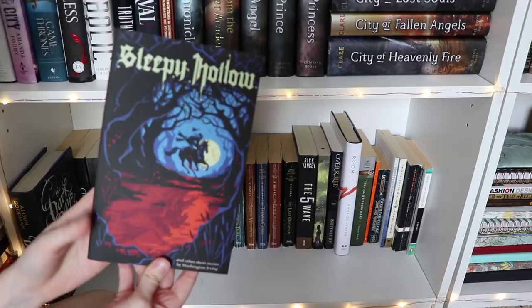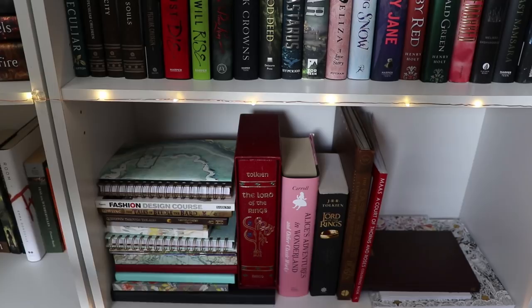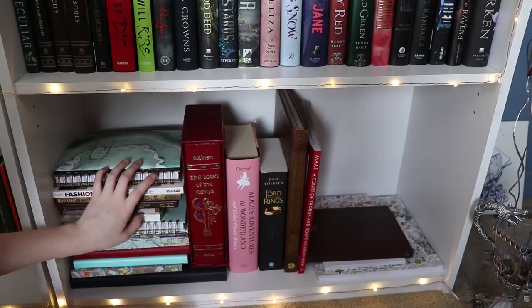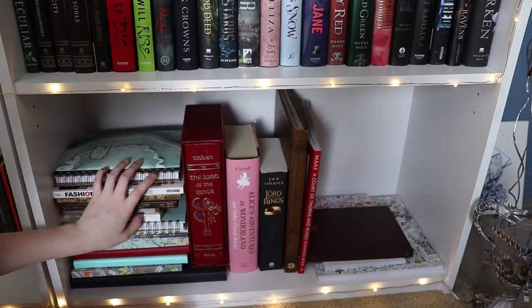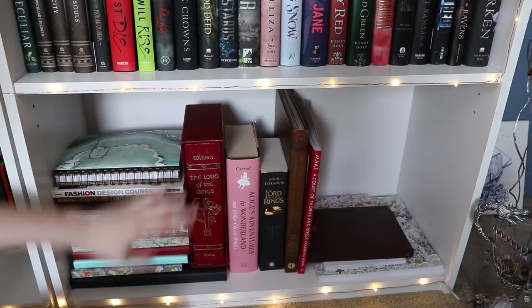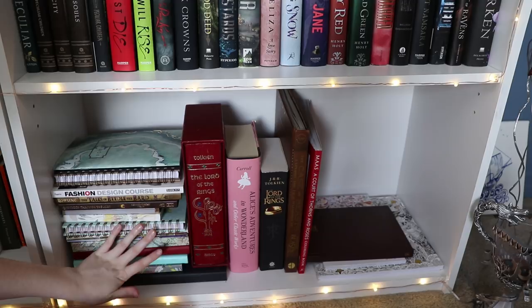Oh, also I have Sleepy Hollow by Washington Irving, which I got from an Owlcrate box — I totally forgot I had that. Then on this side, nothing's really changed since the last bookshelf tour. Basically all it is is just notebooks. I have Tales of Beedle the Bard and Quidditch Through the Ages down here for some reason, as well as my Fantastic Beasts book, The Lord of the Rings compilation, and a big Alice's Adventures in Wonderland and other classic works. And the Lord of the Rings I got from that same shop in St. Augustine — it's really, really pretty, bound in leather. Other than that it's just journals, coloring books, random things I haven't used or have nowhere else to put, so they go on the bottom of my bookshelf.